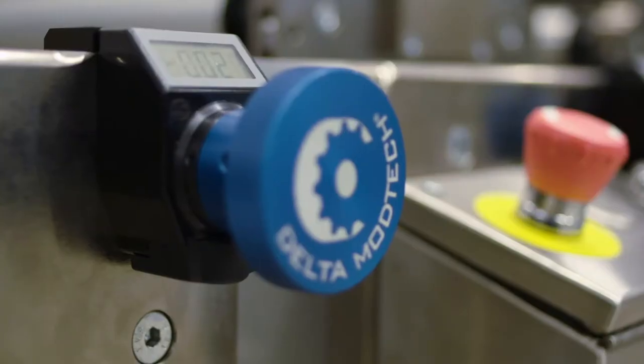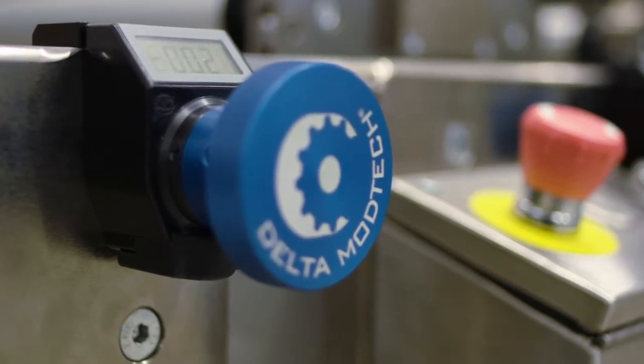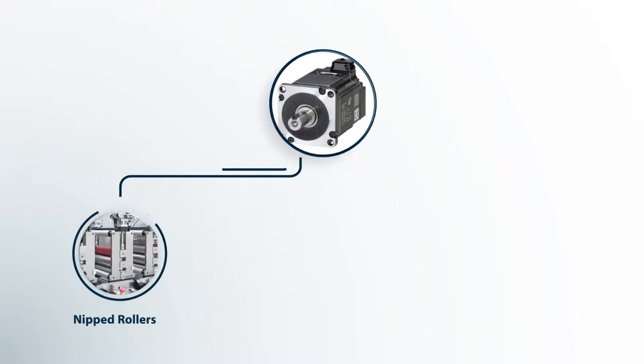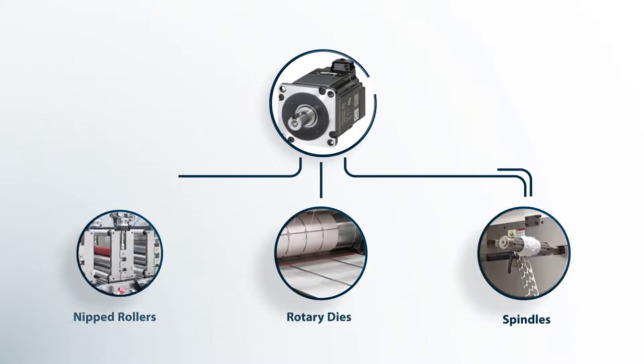We're Delta ModTech, Masters in Motion. Motion is what controls our machines. More specifically, it's the servo motors that make the motion on all of our nips, our dies, and our spindles.